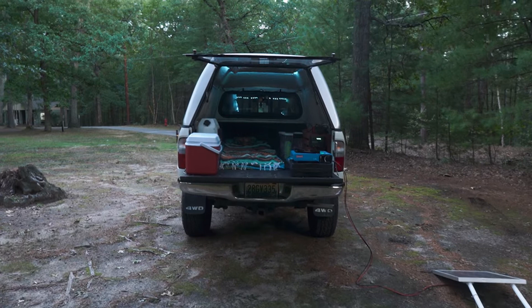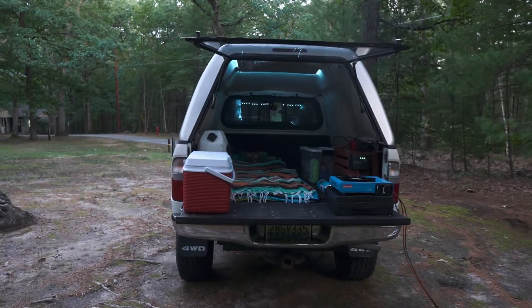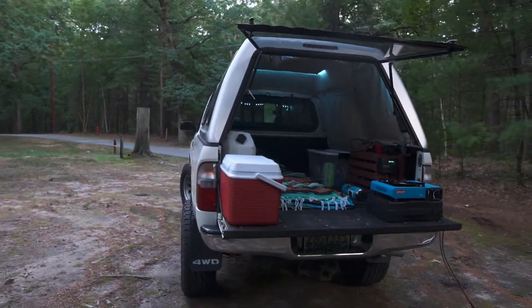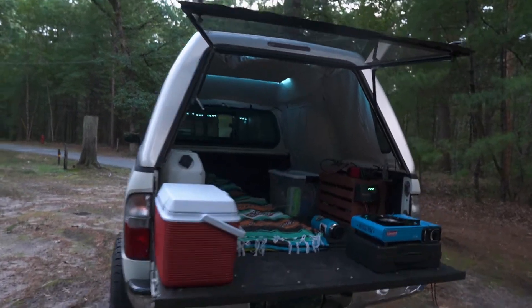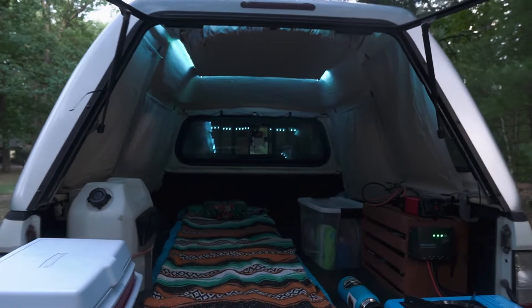I'll give you guys a quick tour of the truck. If you're new here, this is my 1998 Tacoma. I'm not too sure what high cap topper is on here, but if you know, let me know because I'd love to find out — it's made for this truck.